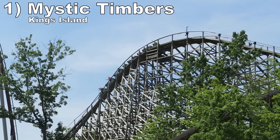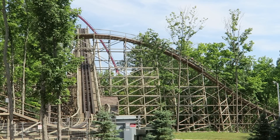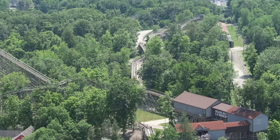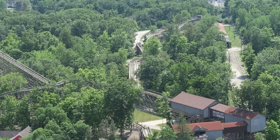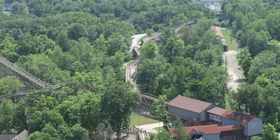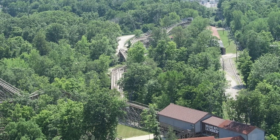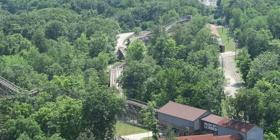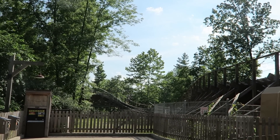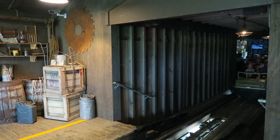Coming in at number 1 is Mystic Timbers at Kings Island. This coaster feels like Prowler both in terms of setting and layout, except this one is significantly smoother and has way more power. Despite having an out-and-back layout, the way the hills dash side to side makes the course feel more complete. The sustained speed is wonderful, especially with all those trees, and every hill will shoot you out of your seat. This ride is especially magical at night - it is very dark back there. Then you have the shed at the end, which is quirky, but it always puts a smile on my face.